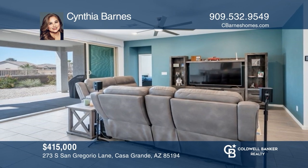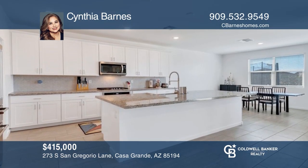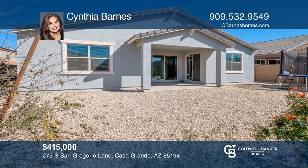Make an offer on this almost new home with a grand hallway, a kitchen with an island, a primary retreat, and more. Learn more when you tour with Cynthia Barnes.